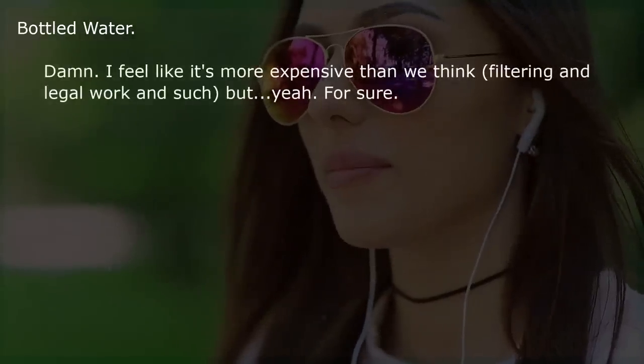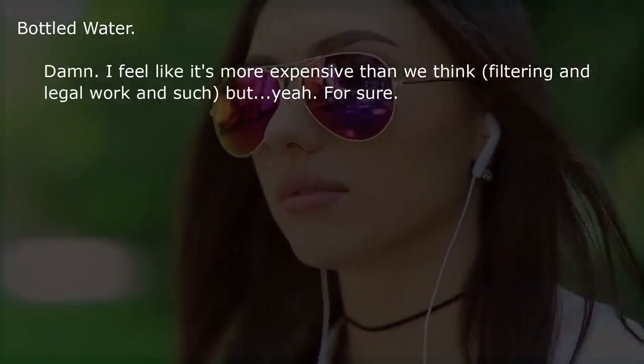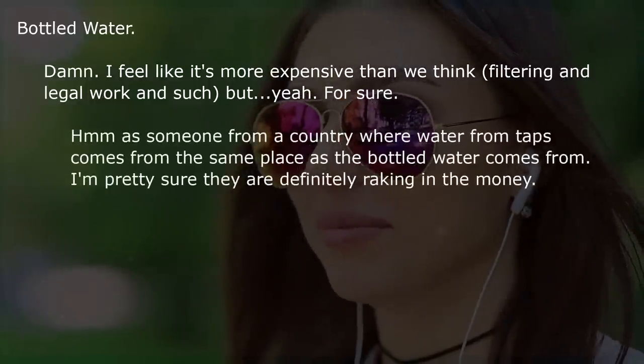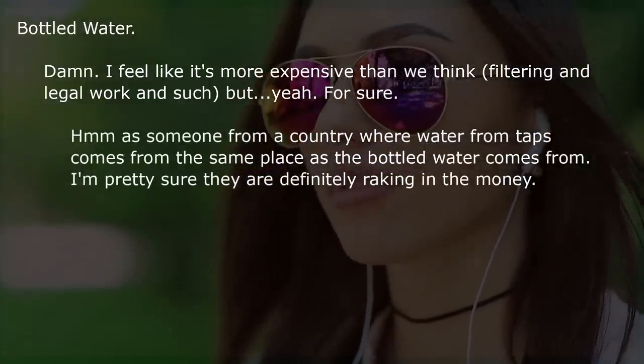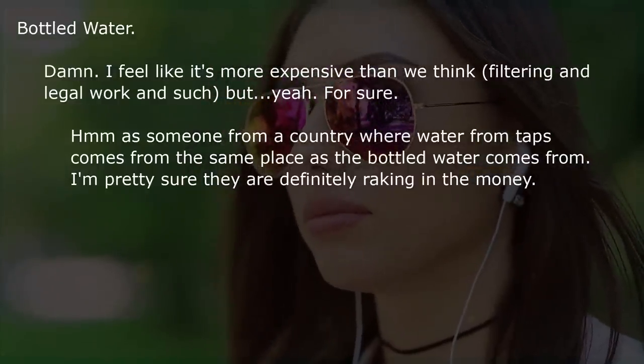Bottled water. I feel like it's more expensive than we think — filtering and legal work and such. Someone from a country where tap water comes from the same place as the bottled water: they are definitely raking in the money.